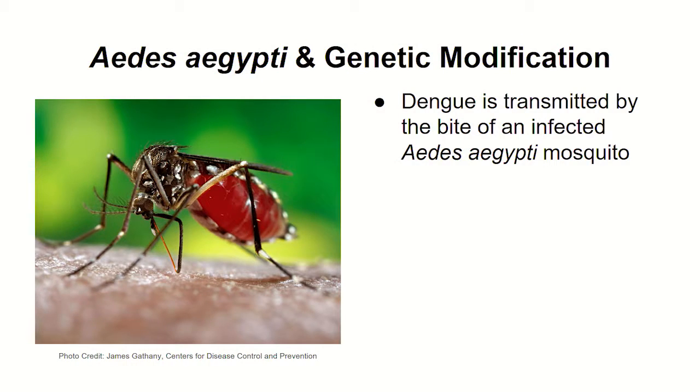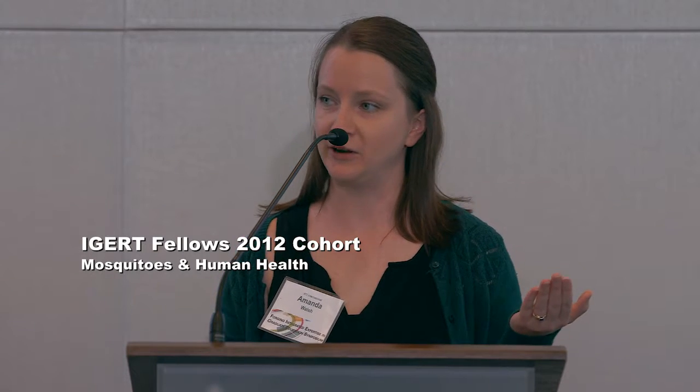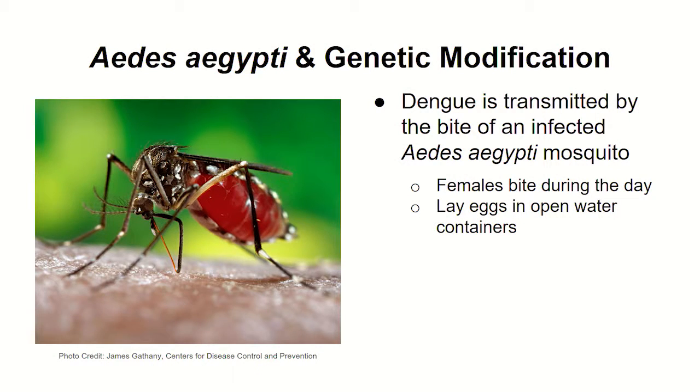The mosquito that primarily transmits the disease is the Aedes aegypti mosquito. To a secondary extent, Aedes albopictus is also capable of transmitting it. Only females bite, and they bite during the day, which is different from the mosquitoes that spread malaria — those tend to bite at night. So nets are not effective. They lay eggs in open water containers, which is different from the malaria mosquito, which lays eggs in a raft on large bodies of water. These mosquitoes lay eggs on the edge of a container that then gets inundated with water.